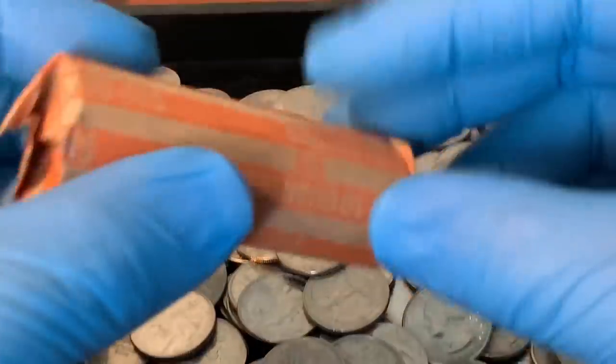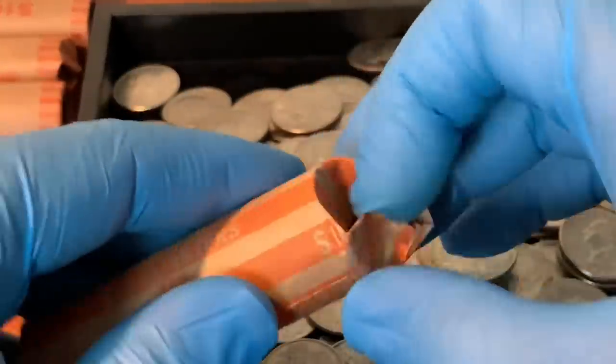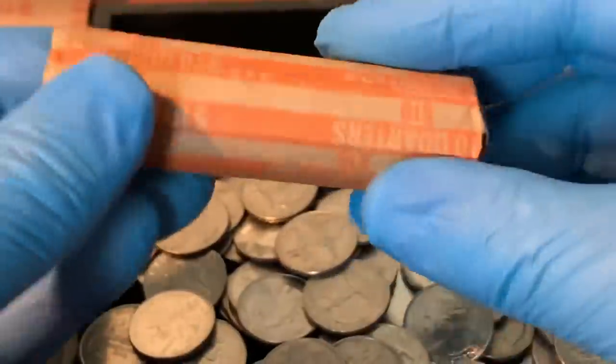Sorry about that guys — the dogs were barking; I wasn't sure if we had a package or company coming over. Anyway, let's go ahead and commence.